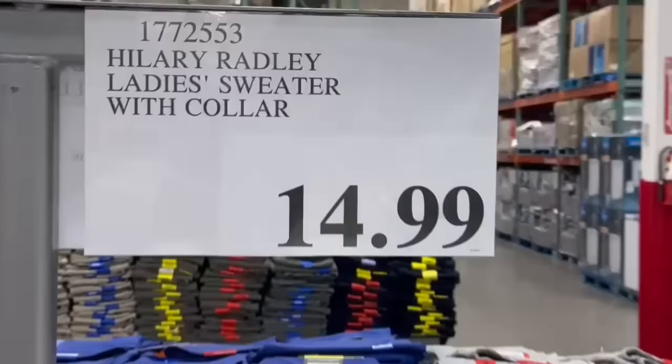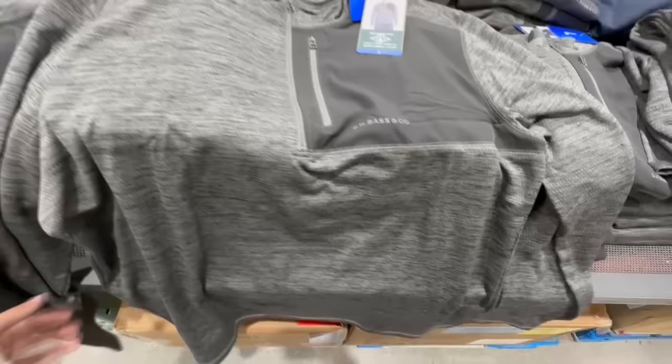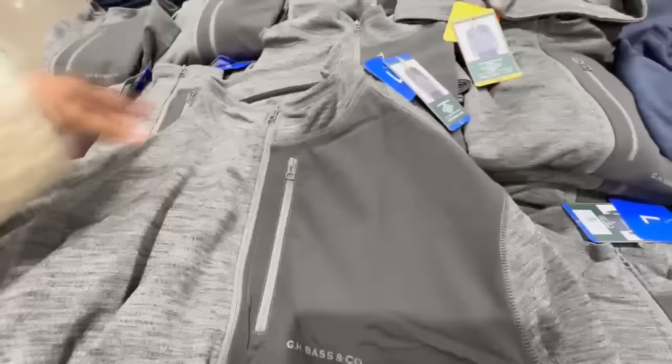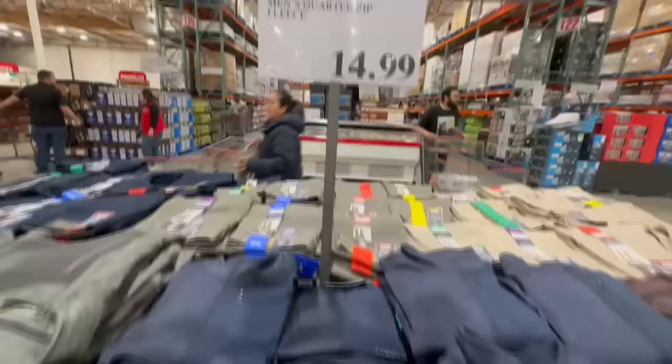Here we have the mixed media half-zip from GH Bass and Company. I don't think this brand often releases products at Costco — probably the first time I've seen it here. The material on the inside is very nice and warm, but not heavyweight, so perfect for spring. The biggest size spotted was extra extra large, available in navy blue and a really nice wine red color. Currently selling for $15.